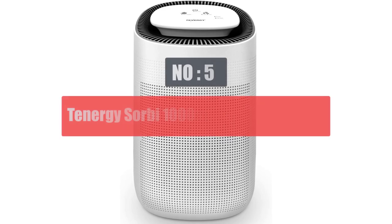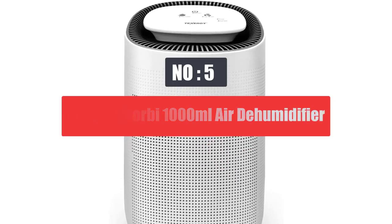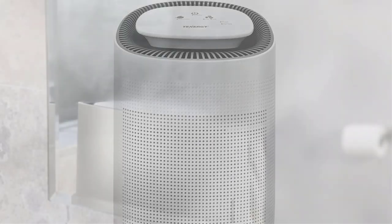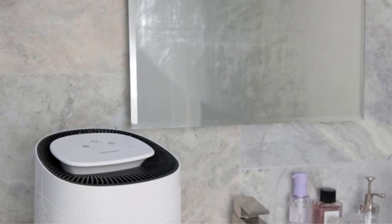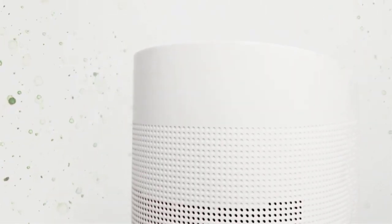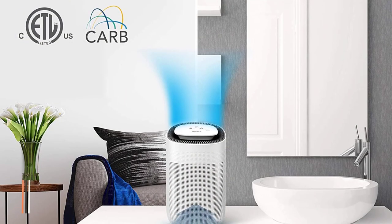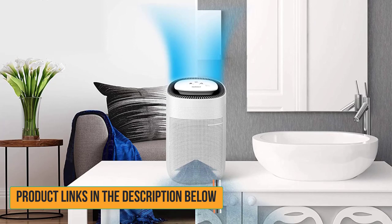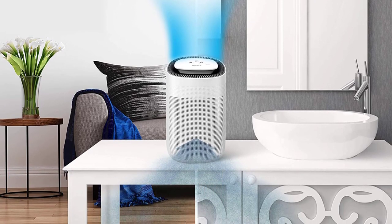Number 5: Tenergy Sorbi 1000ml Air Dehumidifier. If you are looking for a small and cheaper alternative, take a look at the option from Tenergy — a similarly popular brand for such appliances, especially under an affordable budget range. The Tenergy Sorbi dehumidifier is a 1000ml unit that also includes air purification features for 2-in-1 functionality.